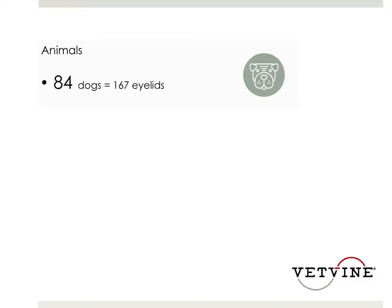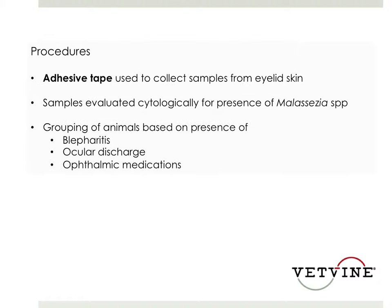They used 84 dogs and 167 eyelids, and they were evenly distributed in sex. Dogs that had received ocular medications had received those drugs for at least seven days and had had medications applied within 72 hours of sampling the periocular skin. The investigators used adhesive tape to collect samples from the periocular skin, and those specimens were stained with a Diff-Quik stain and examined cytologically for the presence of Malassezia species.